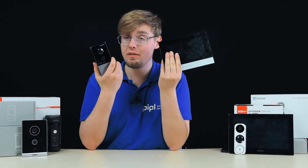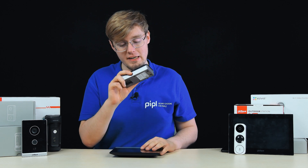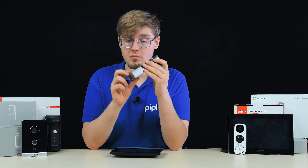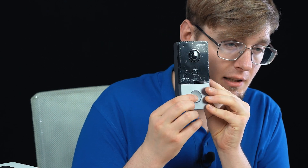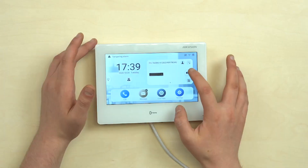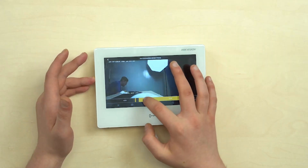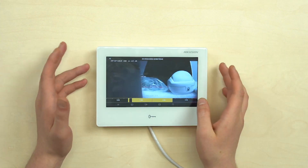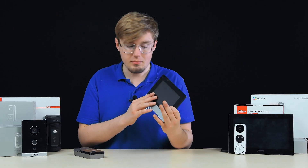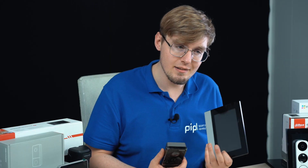A video intercom — the door phone — is the camera itself for video calls, with a microphone, a speaker for two-way audio communication, and a button for initiating the call. That's on the outside. Inside, we have the indoor station: a monitor with a touchscreen that gives control over the system and allows us to receive calls, communicate with the visitor, and open the door.